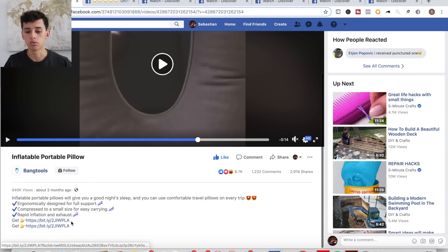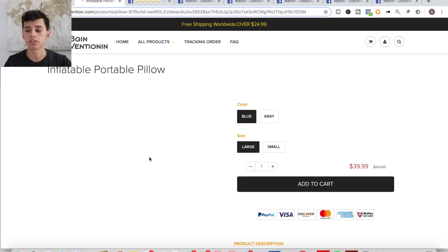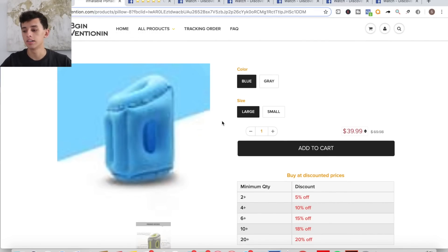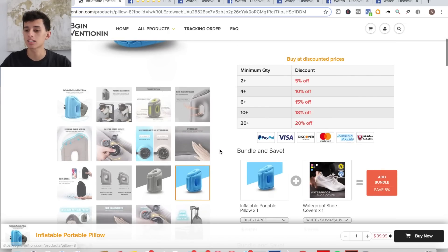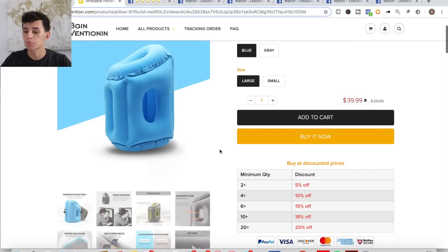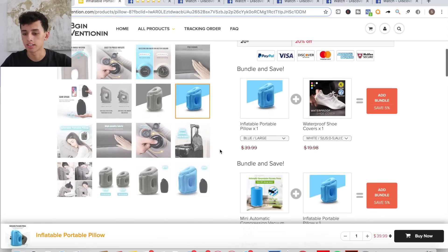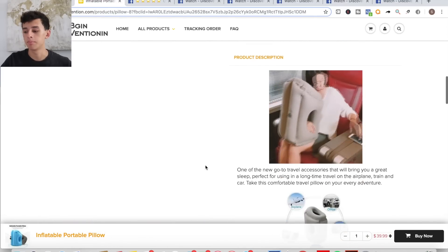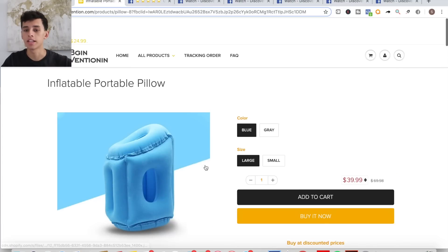We can come to the site and check it out as well to see kind of how they have their site laid out so I can show you guys and you can refer to it later down the road. Here's the product. I believe I found it on AliExpress for like five or ten bucks and they're selling it for forty dollars. So it's pretty good margins. Here they have tons of product photos. They have a sticky buy now button that sticks with you no matter where you scroll, which is cool. So yeah, that's the first product.